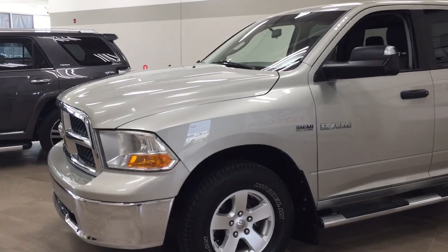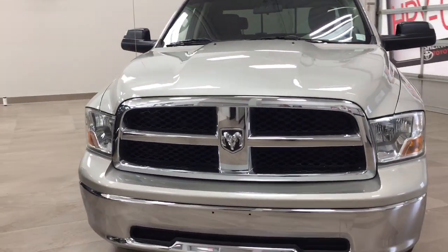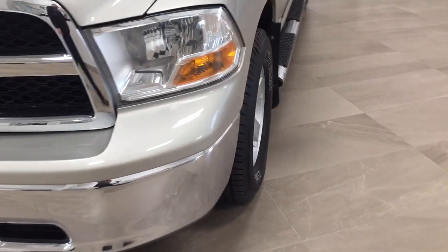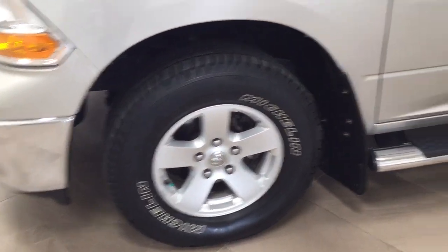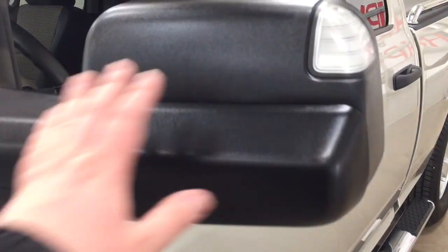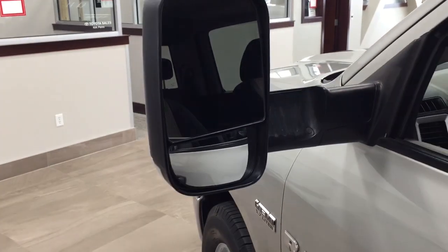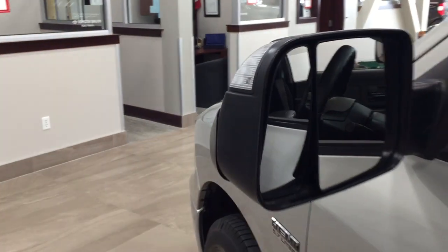A couple of the exterior features you will see on this SLT are its daytime running lights. Taking a closer look on the side here, you'll see your 17-inch aluminum alloy wheels along with your running boards. You also have your foldable tow mirrors, and the nice thing is you can actually turn them up like this so that if you're hauling anything, you can get yourself a better view when towing.